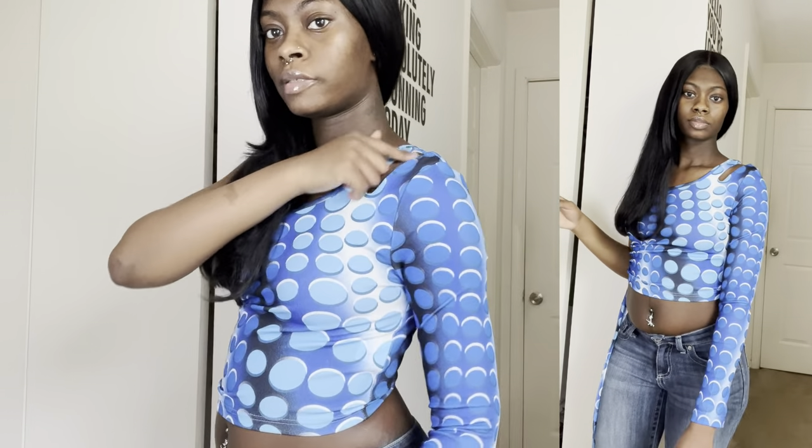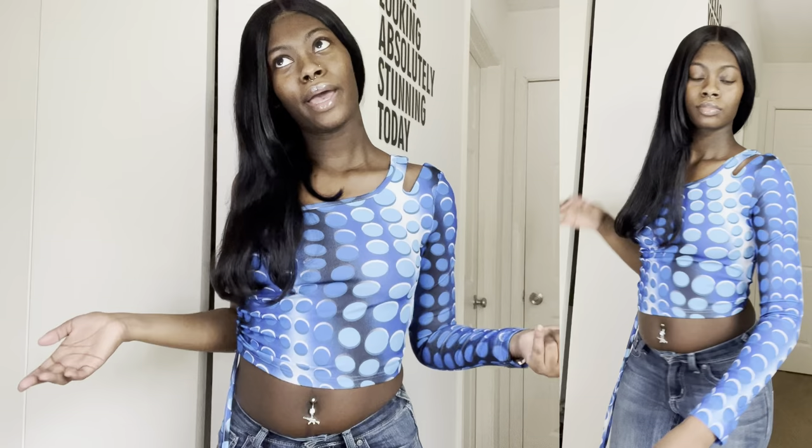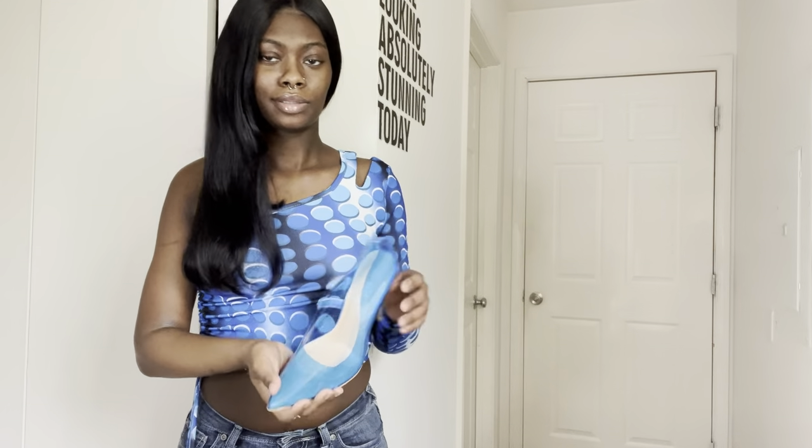I have this futuristic, matrix-looking blue bubbly type of shirt. It's got a one-shoulder design with split detailing and a drawstring — a lot going on but it's cute. I realized I don't have a lot of blue in my closet so this fills that gap. I've got some blue heels to match it too.